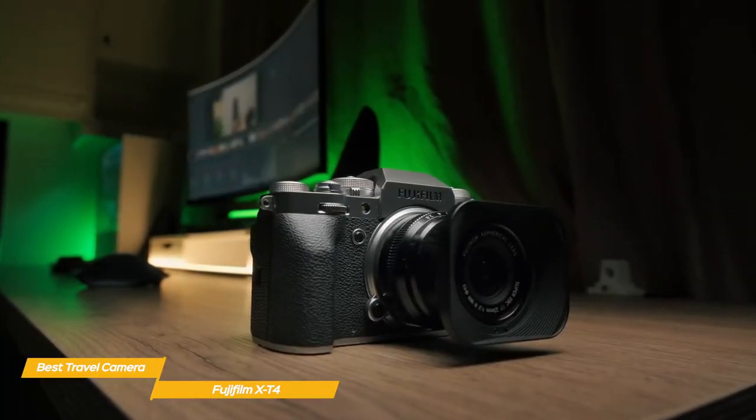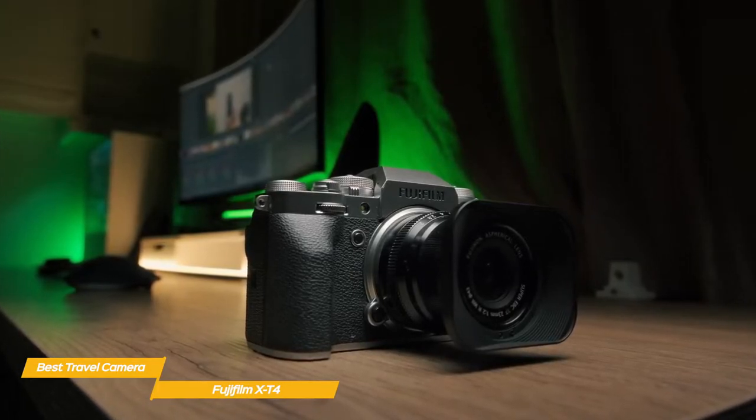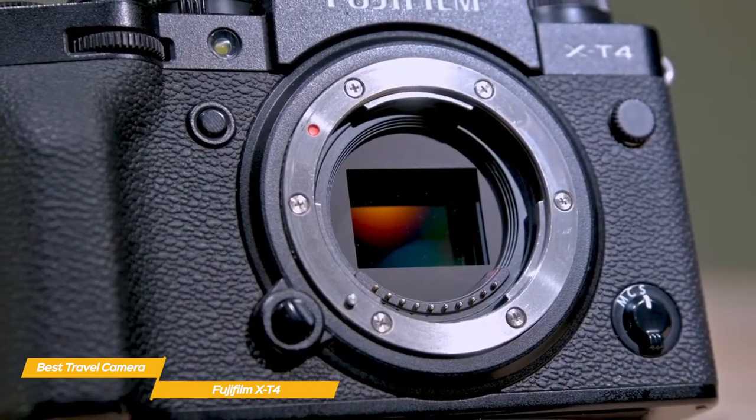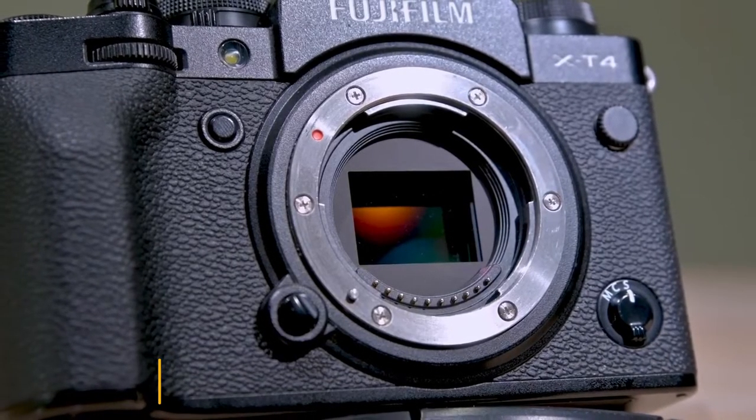The Fujifilm X-T4 is an attractive, robust camera that boasts unparalleled photo and video performance, and for a travel camera, it makes an excellent choice. The X-T4 ticks all of the boxes that matter most, and is two powerful cameras in one — both of which you'll have great fun using for many years to come.